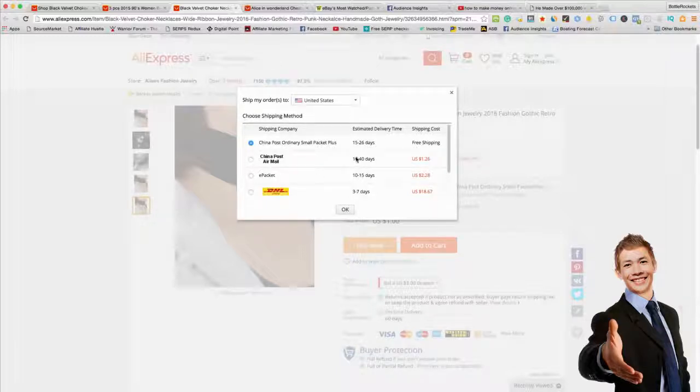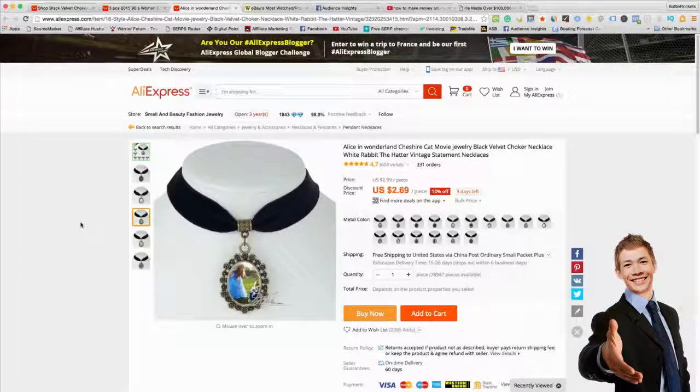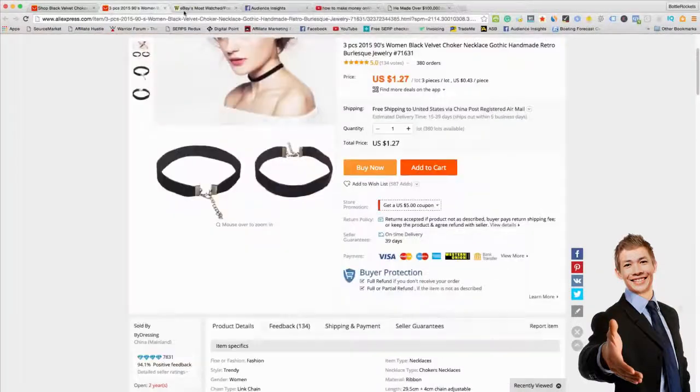You can do ePacket for two bucks as well. Then there's this one here, which shows what I mean by expanding your product — you can expand into different sub-niches. For example, people that like Alice in Wonderland and goth, or people that like cats and goth. You can go into different sub-niches and target those different audiences.